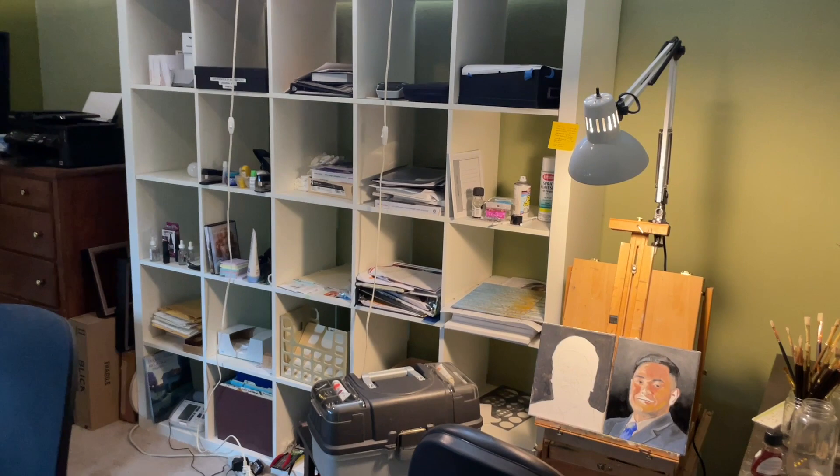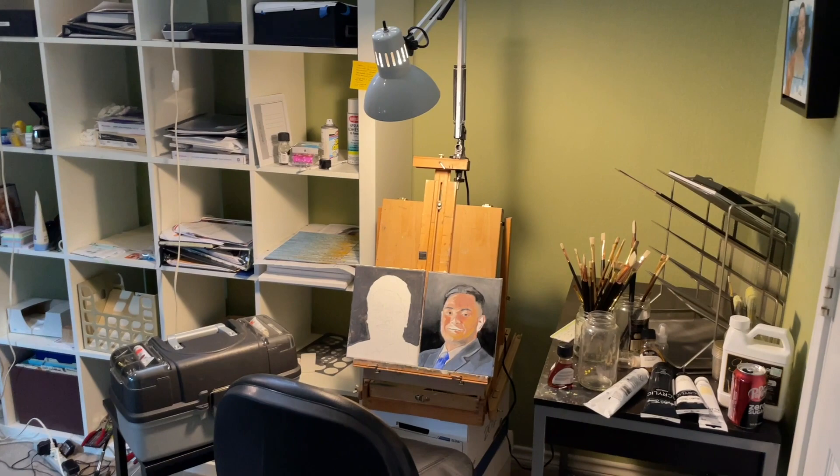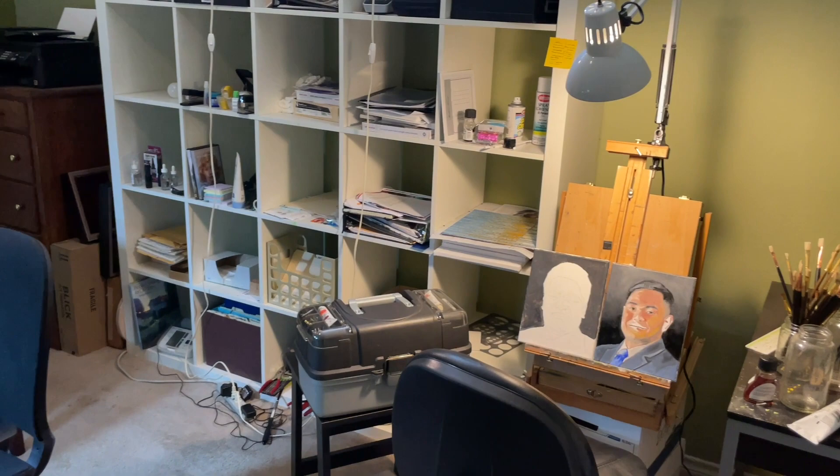Over here is where my storage is, and it's usually pretty not neat. It's usually kind of dirty and messy and all that kind of fun stuff. And then there's a couple of portraits that I am working on, and there's some paints and paint brushes and stuff like that. My paint box is just on the other side of the chair.